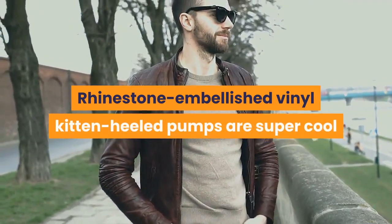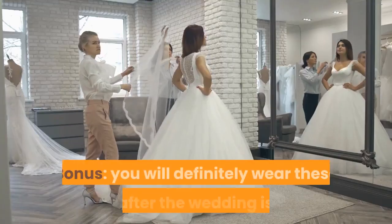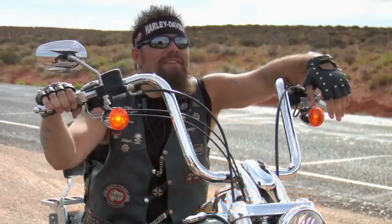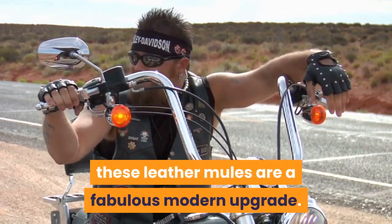Rhinestone-embellished vinyl kitten heeled pumps are super cool and super chic — and you will definitely wear these even after the wedding is over. Inspired by 90s minimalism, these leather mules are a fabulous modern upgrade.